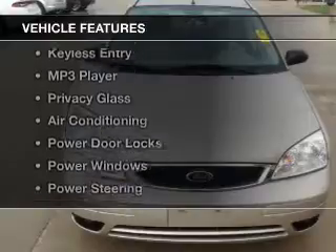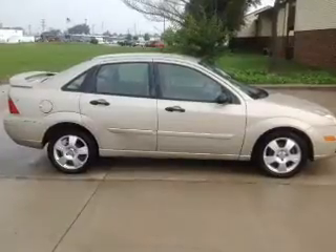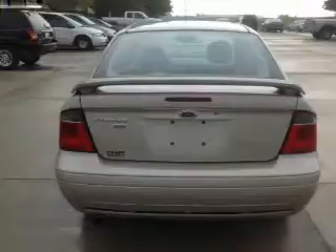The features include aluminum rims, a spoiler, cruise control, keyless entry, an MP3 player, privacy glass, air conditioning, power door locks, power windows, and power steering.